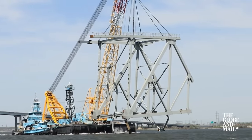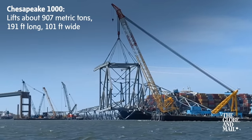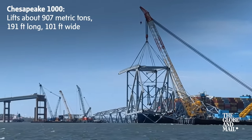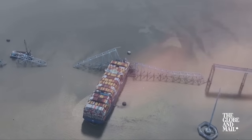This massive floating crane is working to clear debris from the Baltimore Bridge Collision. The Chesapeake 1000 is so named for its lifting capacity of 1,000 short tons, around 907 metric tons. It's being used to remove large sections of the collapsed Francis Scott Key Bridge.